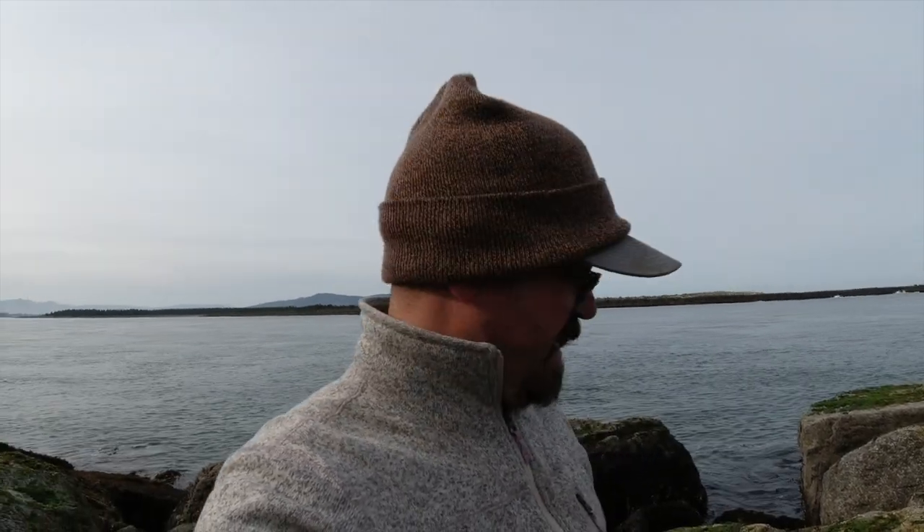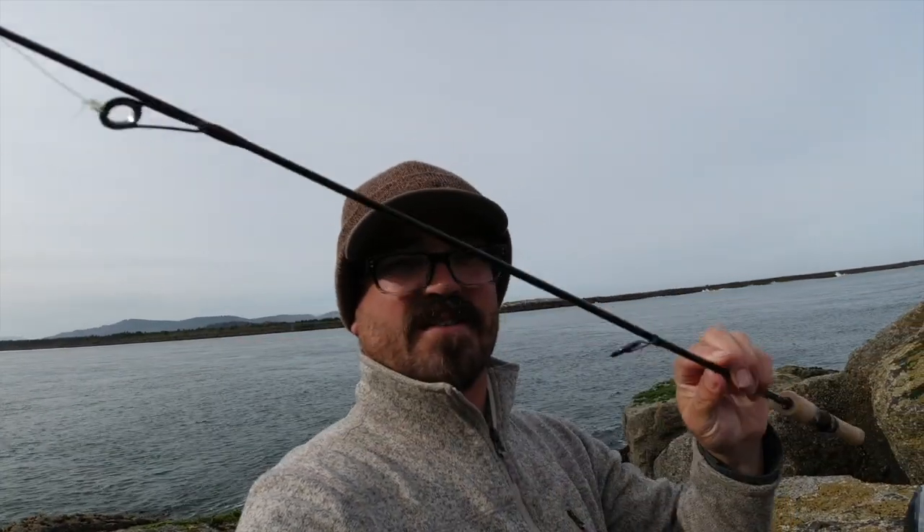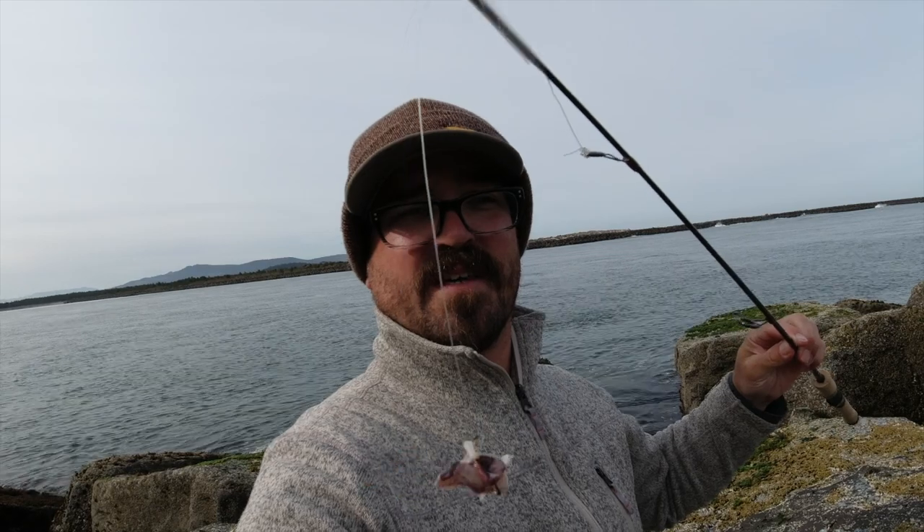Good morning guys. I'm out on the Tillamook Bay jetty today trying something very different — going after my first monkey-faced eel using a technique called poke-pulling. I have a broken-off rod here, about four feet long, with a chunk of squid on the end of a 40-pound piece of monofilament and a size two bait hook.